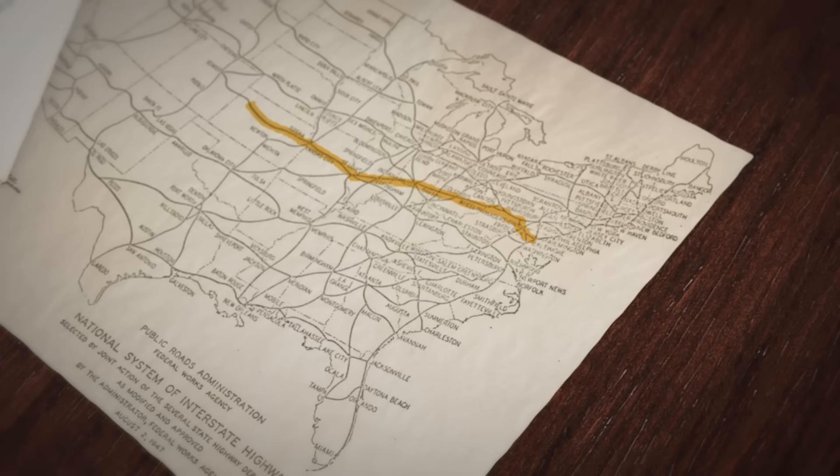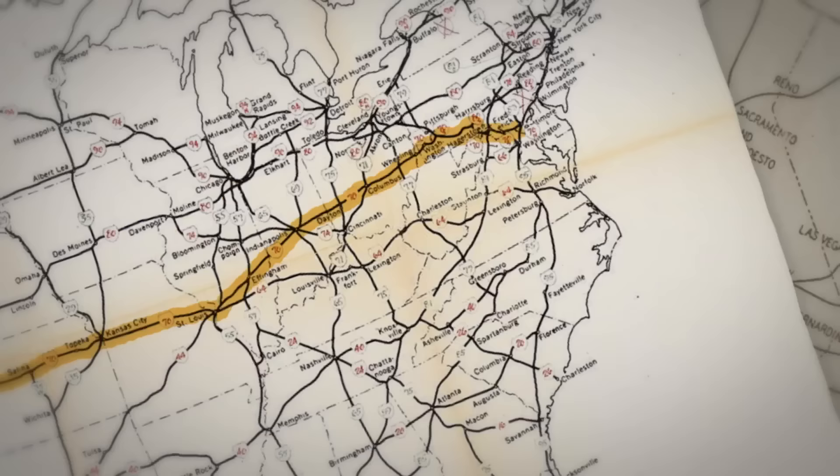Originally, America's interstate designers didn't dare attempt to traverse these peaks. I-70 was originally supposed to end in Denver, leaving the state as the only one in the region without a Trans Mountain interstate. After intense lobbying, though, Washington relented. Designers would have to find a route through.